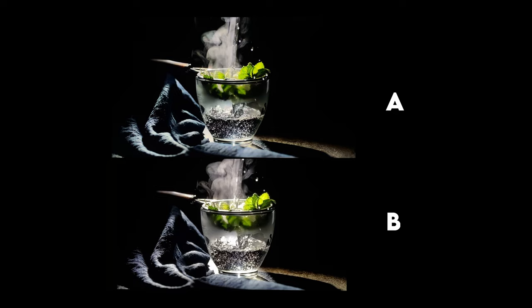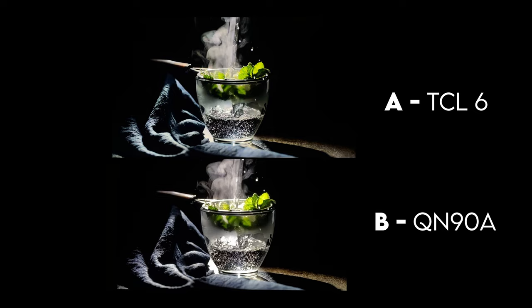Moving on, we have a cup of water from the OLED demo. A was the TCL 6 series — if you guessed that, you are correct. This one isn't a huge difference and honestly it was really hard for me to spot the differences. If you look closely you can see that the QN90A is brighter and showing better highlights than the TCL 6 series overall in this example.